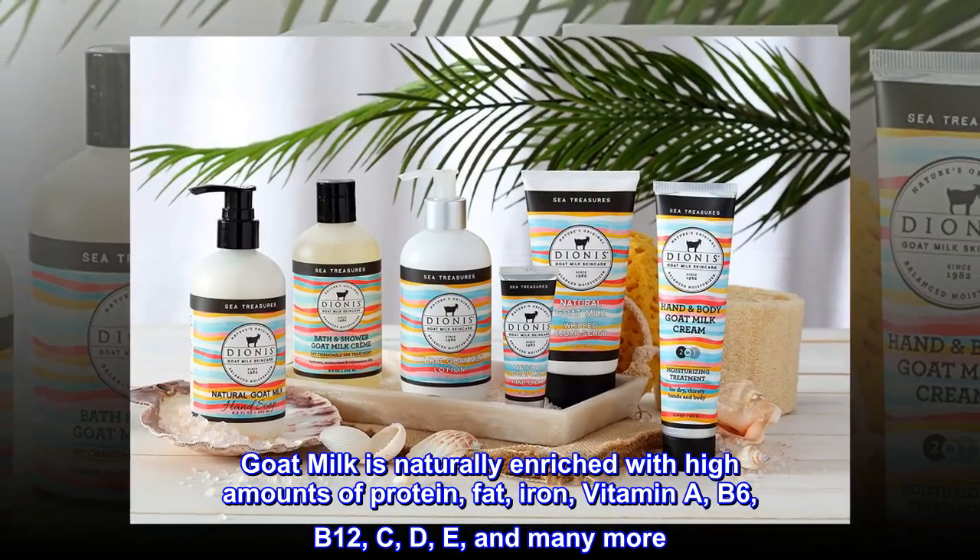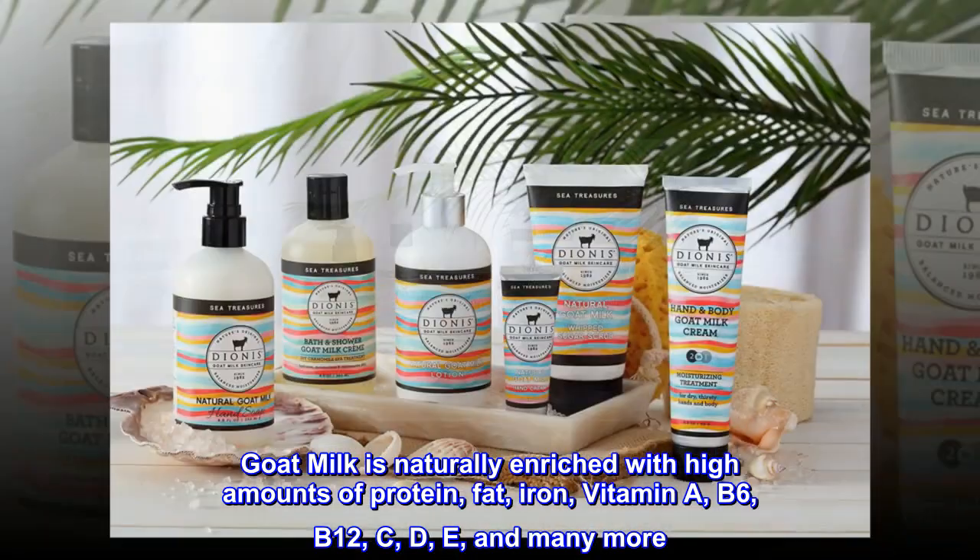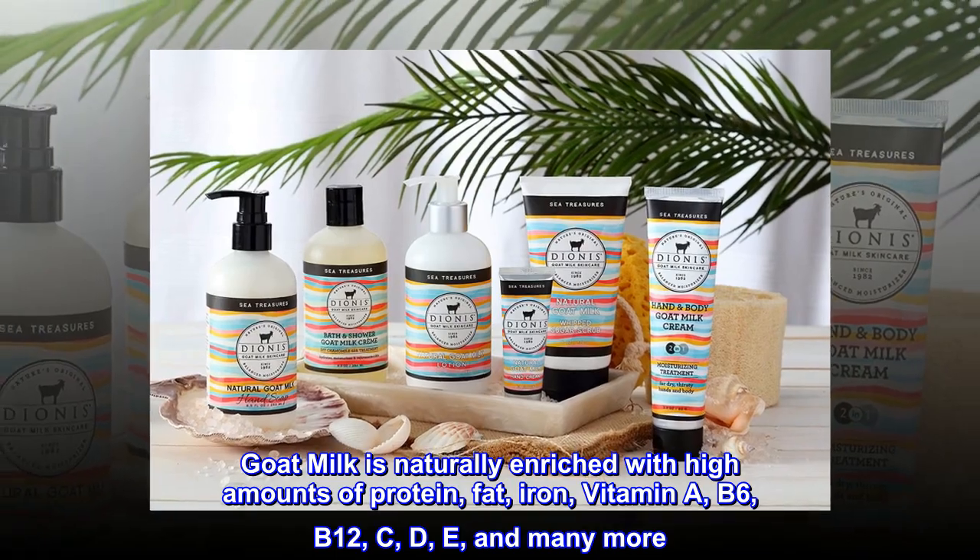Goat milk is naturally enriched with high amounts of protein, fat, iron, vitamin A, B6, B12, C, D, E, and many more.